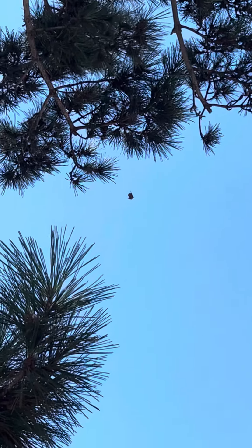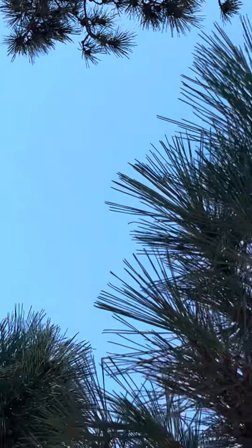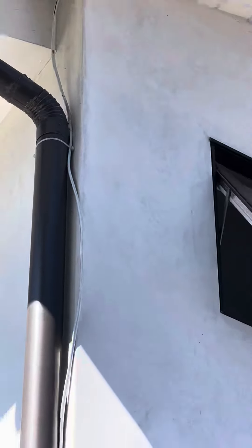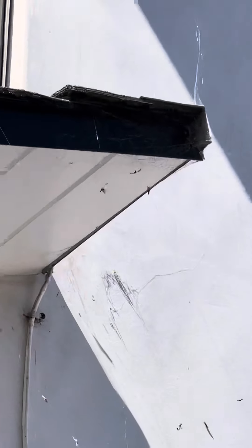And this other one here on the house — it's got a plethora of food. You can see it there. There's a light right by it, so it attracts the bugs, and that's how it eats.